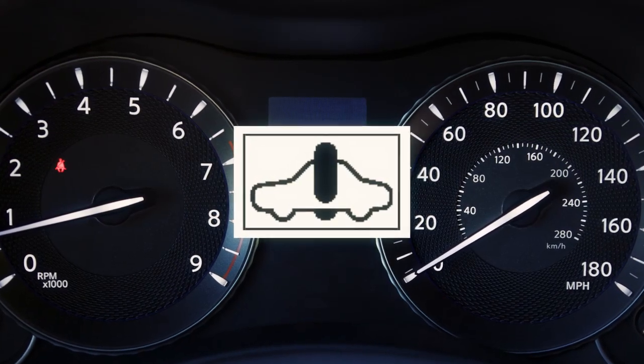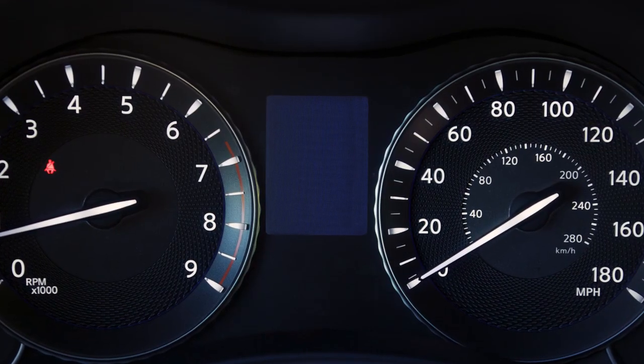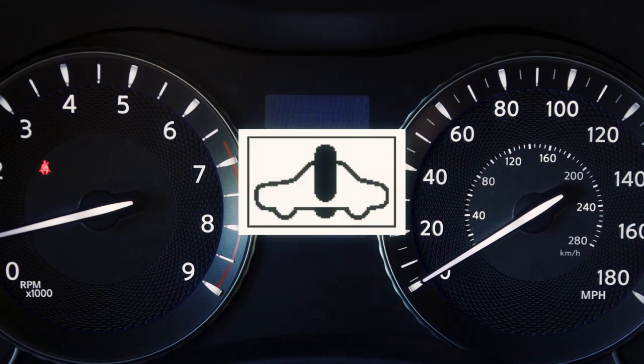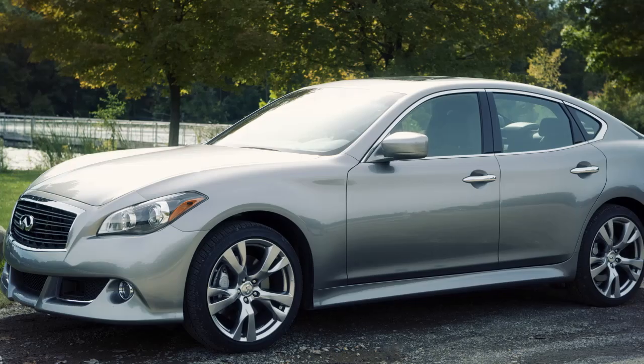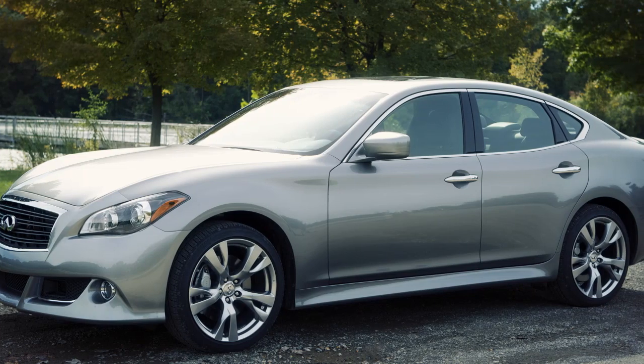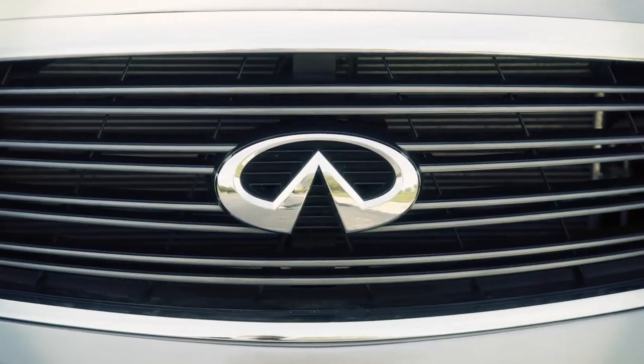This light will illuminate when the ignition switch is in the on position and will turn off when the hybrid system is started. The light will also illuminate when a malfunction occurs in the electric motor or hybrid system. When this light illuminates while driving, immediately stop the vehicle in a safe location and contact an Infinity retailer.